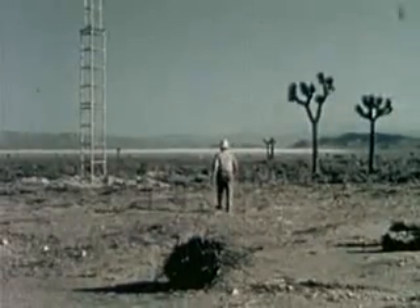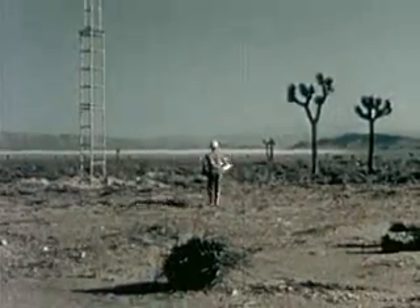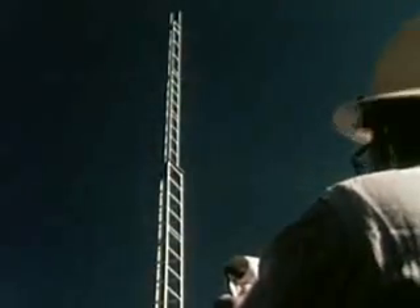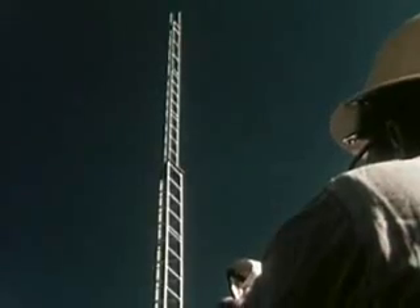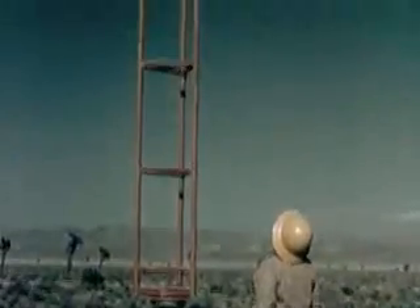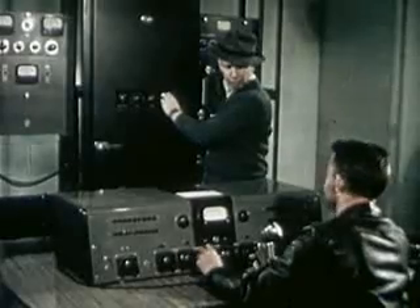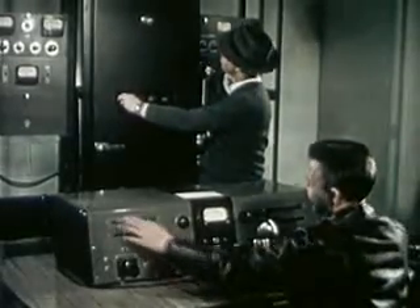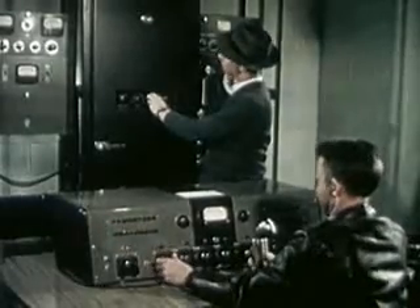Thinking about news during an atomic attack, I asked about radio towers. Two kinds are to be tested: one tower is self-supporting without guy wires, and the other has supporting cables — both types are very common. Nearby, a complete radio transmitter will actually broadcast from tape before the shot, to be picked up by radios in the test houses.